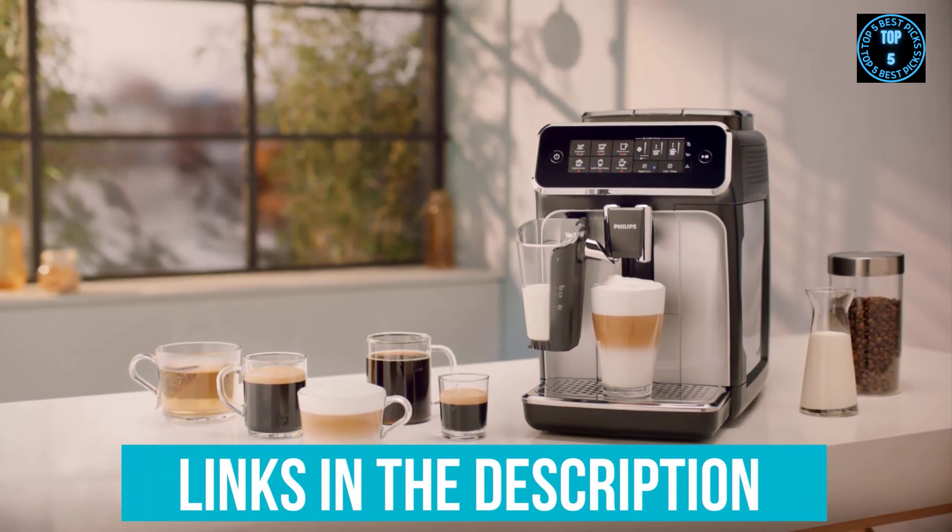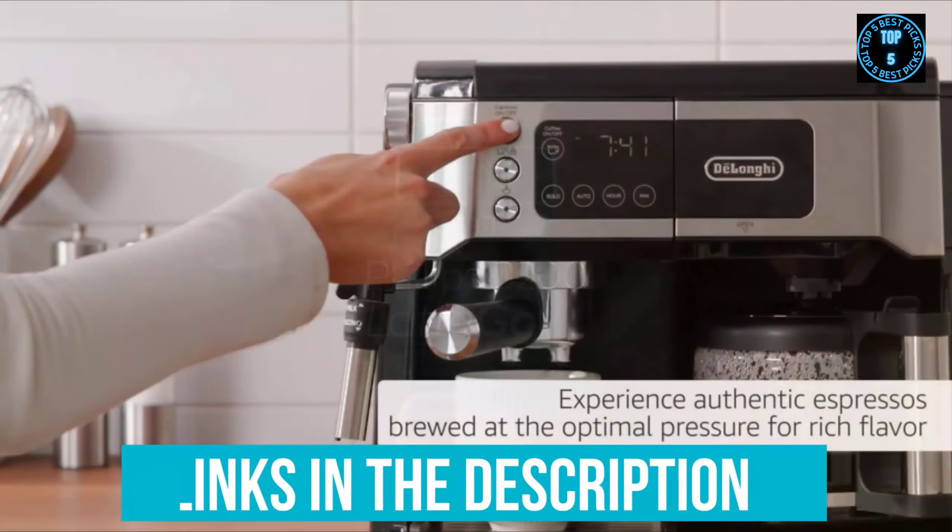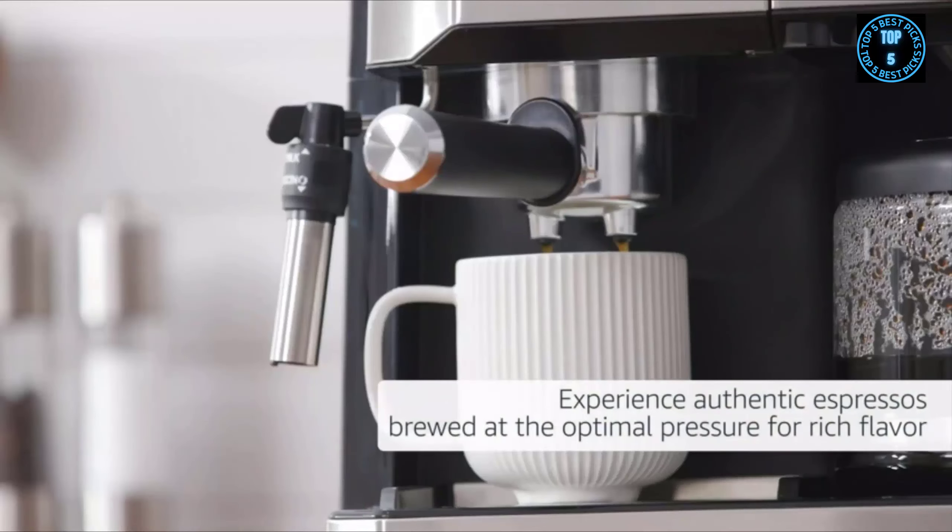Links to all products mentioned in the video are in the description below. You can also find a more detailed analysis and a comparison tool on our website, validconsumer.com.